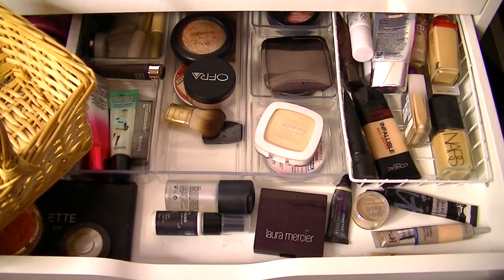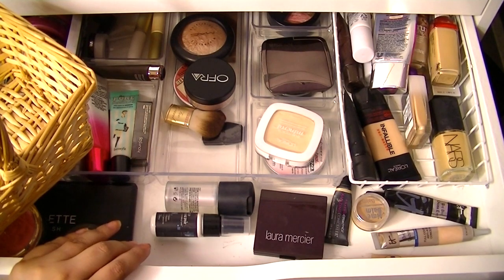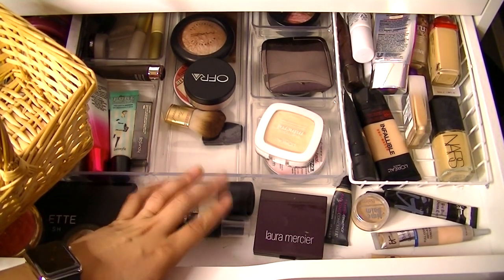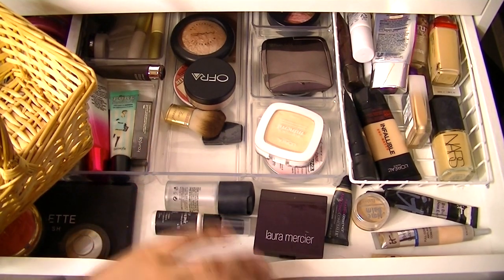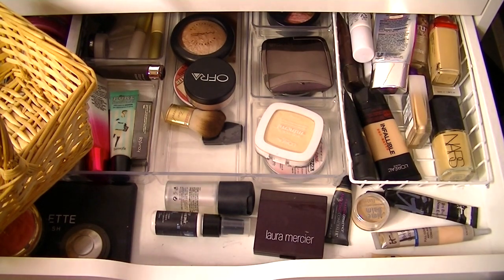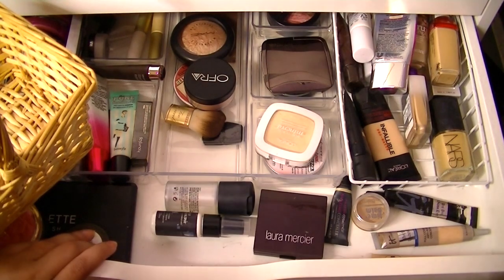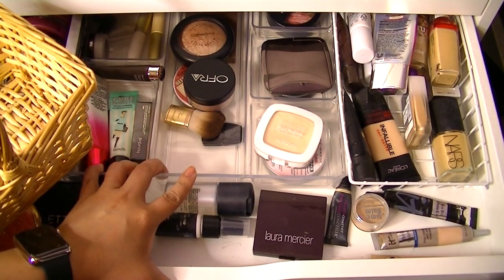Hey guys, welcome back to my channel! Today is makeup basket time. Every Friday I post a video going through my collection, picking out items from every category — this is just the makeup I use all week long. I get ready for work really quickly because I'm not digging through stuff looking for eyeliners. If I want to stray and use something else I'll grab it — this is more so a guide and it helps me rotate through my makeup more effectively.